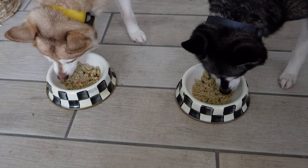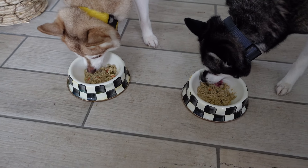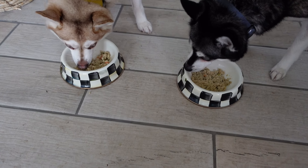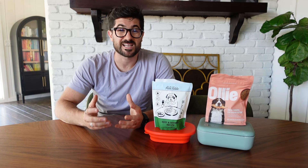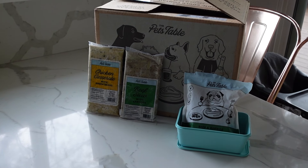One thing I wasn't a big fan of with the Pets Table signup questionnaire is that you need to go back and fill it out all over again and create a separate subscription plan if you have two dogs like me. When I got my hands on the Pets Table fresh frozen meals I was initially encouraged to see a portion guideline on the back of each meal packet. However the packets are really skinny and it's actually hard to get the food out — it became really awkward and tiresome at every meal time.